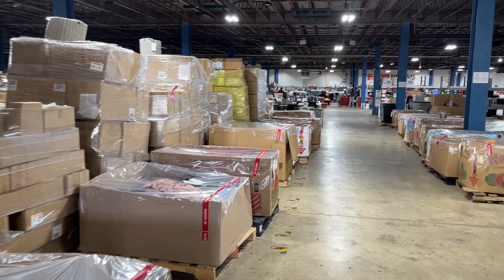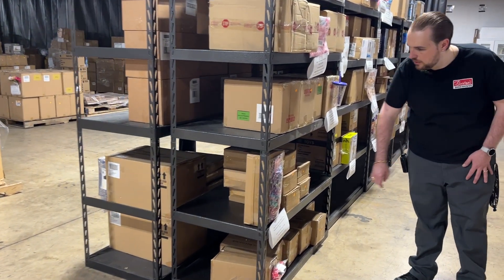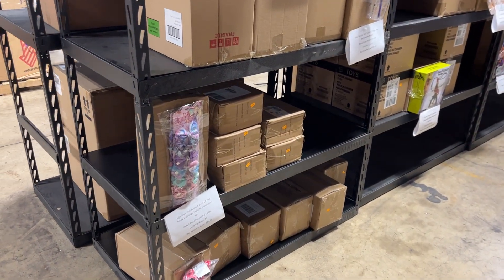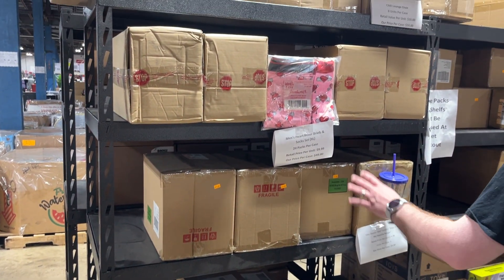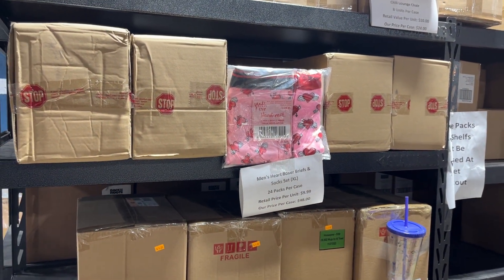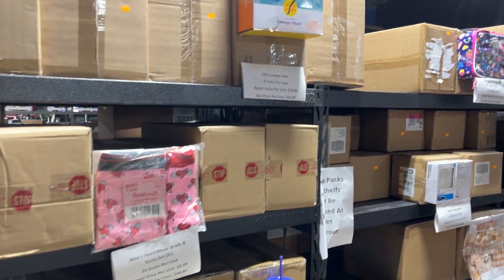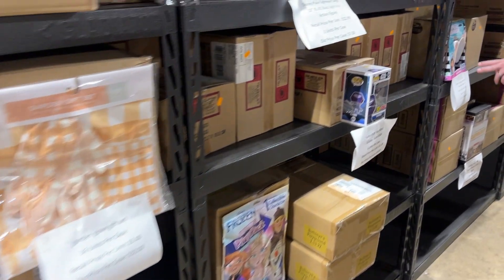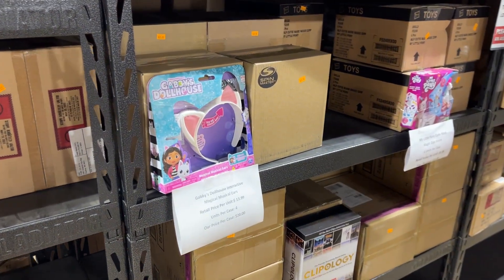We've had some restocks on some of the single case lots. We've got more of the JoJo Siwa hair bows, 12 units per case, price per case $35. The men's boxer briefs and sock sets, 24 packs per case, $48 per case. We've got Gabby's Dollhouse Interactive Magical Musical Ears, 4 units per case, $20.